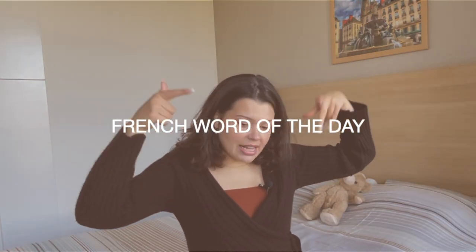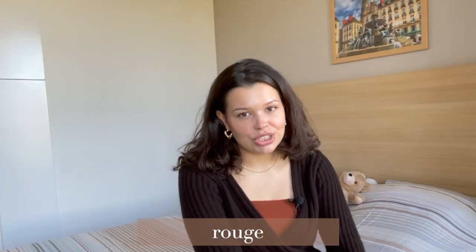On to the French word of the day — I used to do this and I completely forgot since I left YouTube for a month. Today's French word of the day is the translation of 'red,' which is 'rouge.' In French the R is not that accentuated — 'rouge.' That's how we say it. Some people say it differently, but that's just weird.